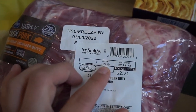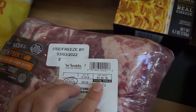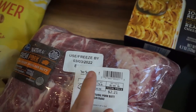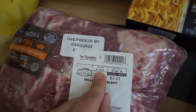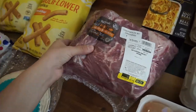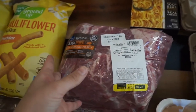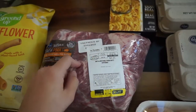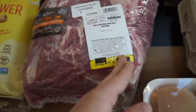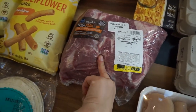They had this huge pork butt tagged as 0.74 pounds at $2.99 a pound, so the sticker said $2.21 — but this is definitely not 0.74 pounds, it's probably six, seven, or eight pounds. Because of a sale on my card, I ended up paying only 73 cents for it! I checked if there were any other mispriced ones but the rest were all marked correctly at $12-14 each.